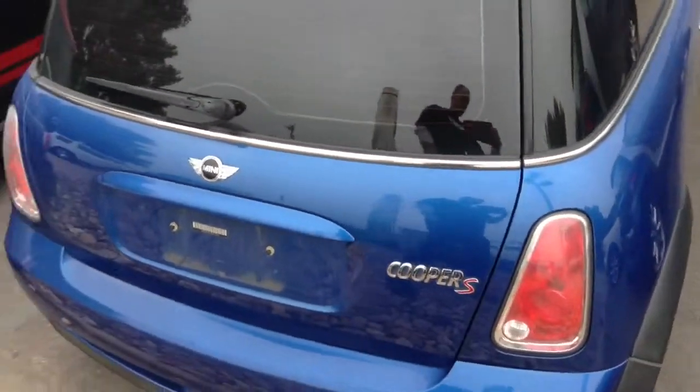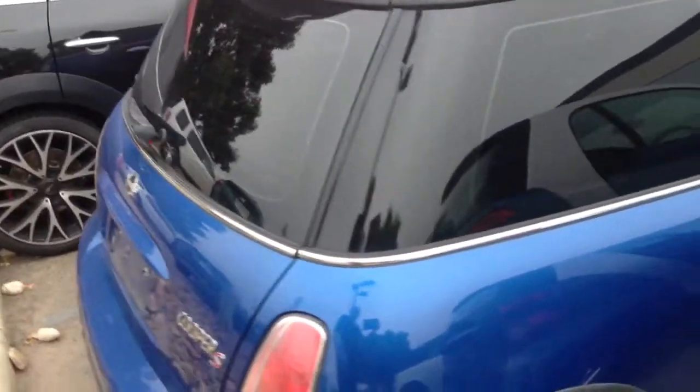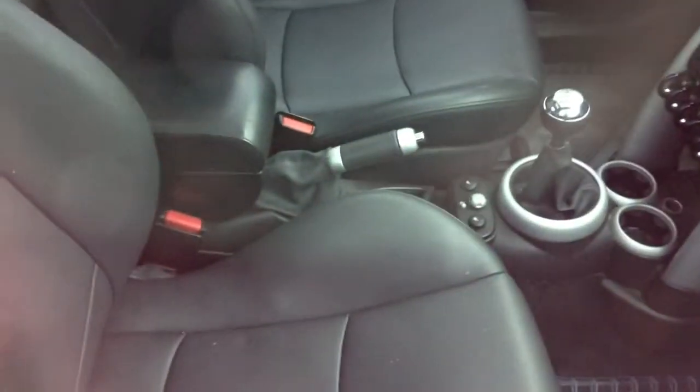As you can see, it is the Cooper S right there. As we walk around, it's still super clean. I'll take a quick look inside — there you can see it is a manual transmission.